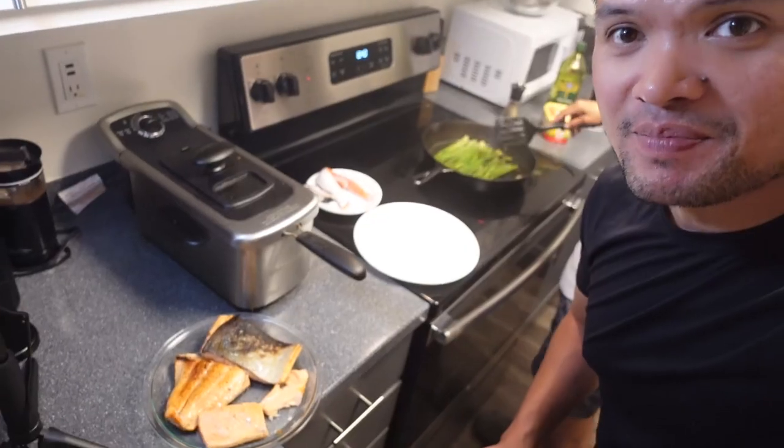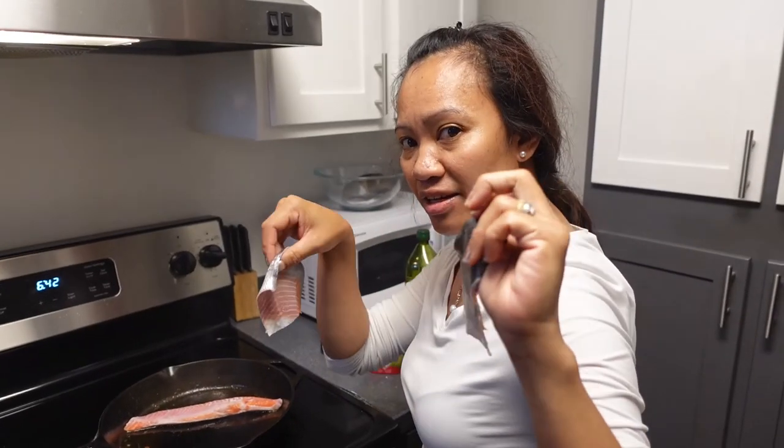Just going to go ahead and try the piece of pan-seared silver salmon. Very fresh, mildly seasoned — just the way I like it. I'm going to try another bite. Very good — I'm going to fry the skin.